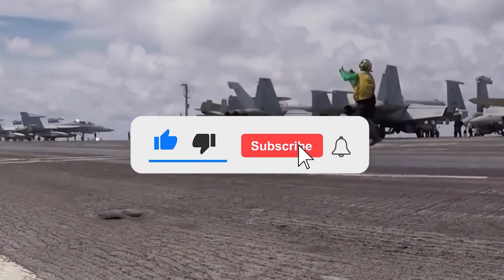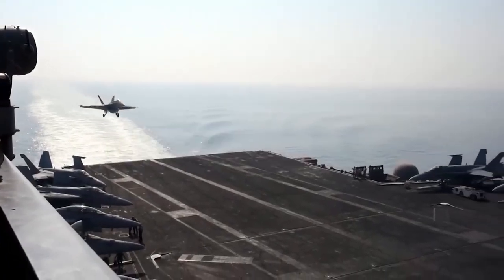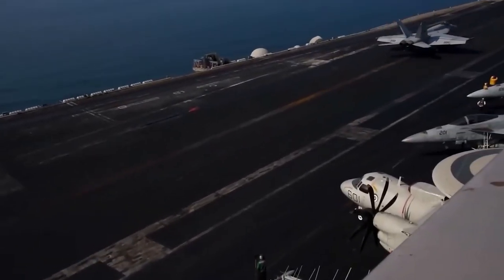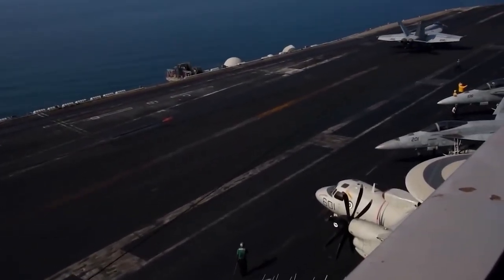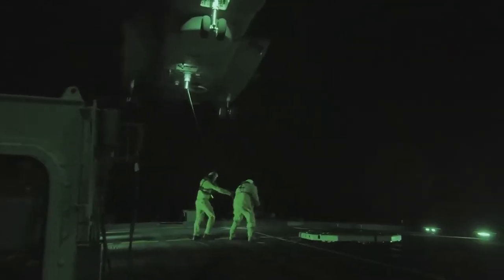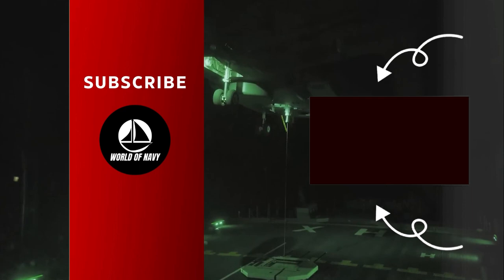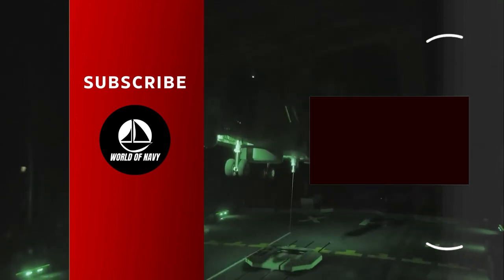Like and subscribe and press the bell icon for more amazing videos. Have you ever wondered how they land aircraft at night? How are pilots able to navigate without all the visual cues? Click on this video to find out about the adventurous landings of an aircraft at night.